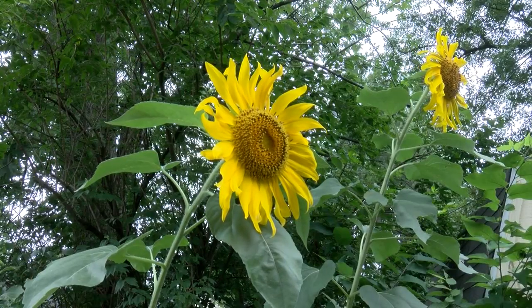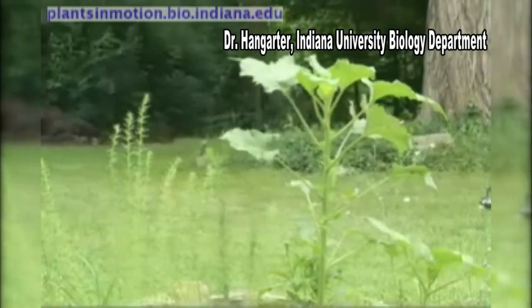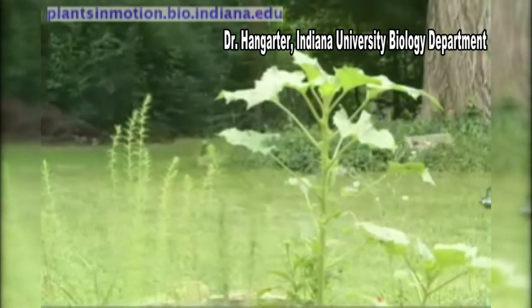If you notice that your sunflowers move a little, you're not losing it — they might just be following the sun across the sky. Storm Team 10's Matt Brooks caught up with a biologist to find out why your sunflowers might be pointing in the opposite direction at the end of each day. No, you're not going crazy. Young sunflowers really do follow the sun from east to west and back on most days.